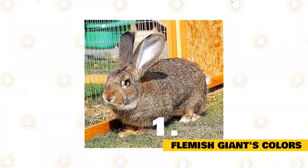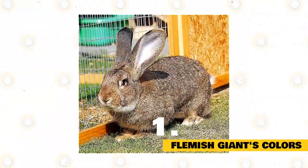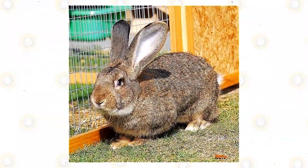Flemish Giant's Colors: The ARBA recognizes seven color varieties of Flemish Giant Rabbits — black, blue, fawn, light gray, sandy, steel gray, and white. The National Federation of Flemish Giant Rabbit Breeders shows these on its website.